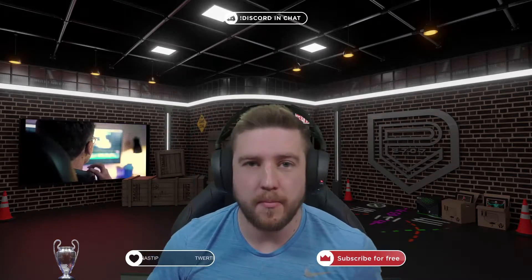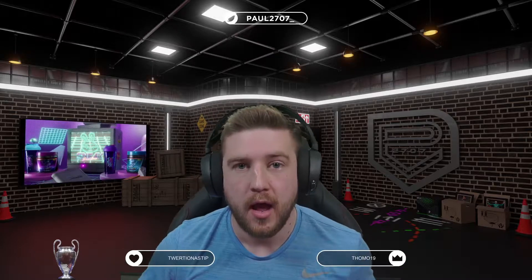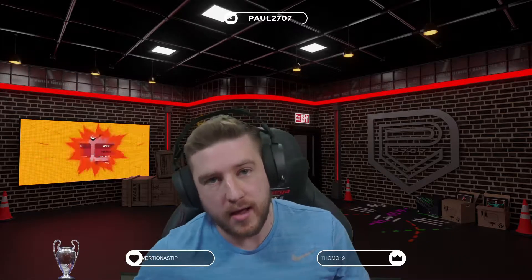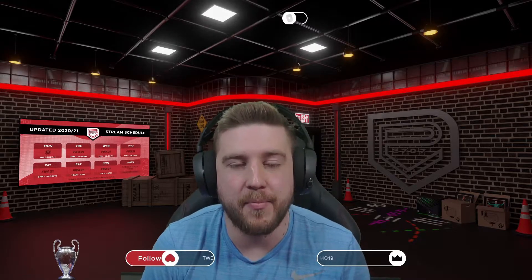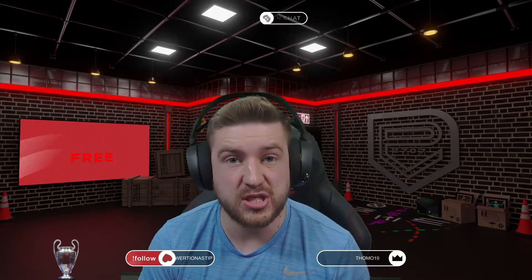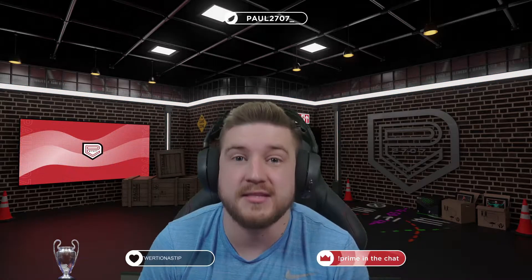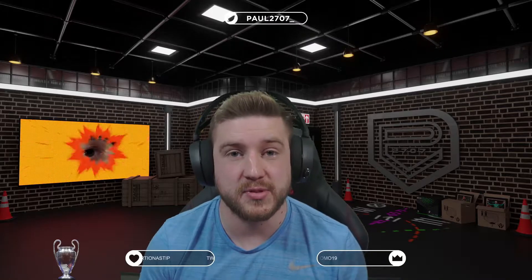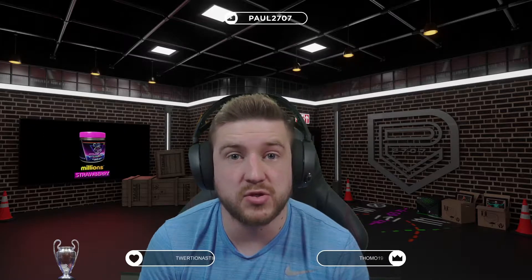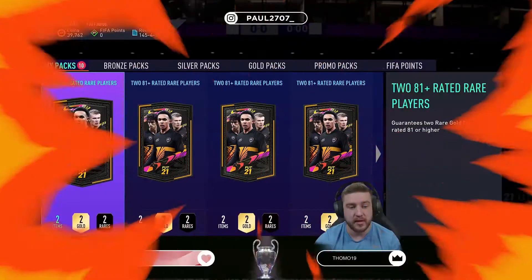Welcome back to another pack video on the channel. Today we have 10 of the two 81-plus rated player packs, which guarantees an 81 or above. Last week we did very well — we had five walkouts, the best being Hazard, Marquinhos, and De Maria. It is officially 6 PM on Christmas Day, so Merry Christmas to you and your family! Let's hope we can get five or more walkouts again. Here we go!